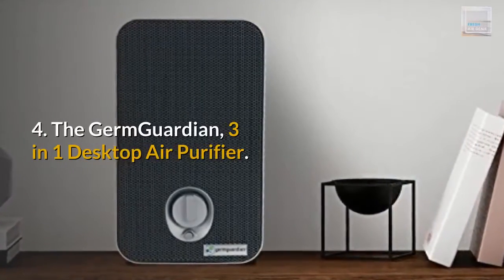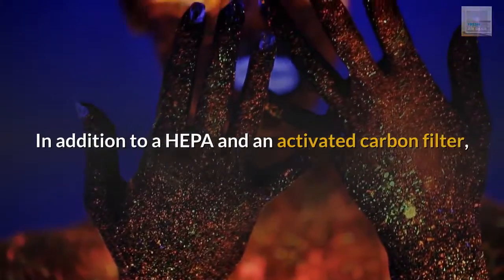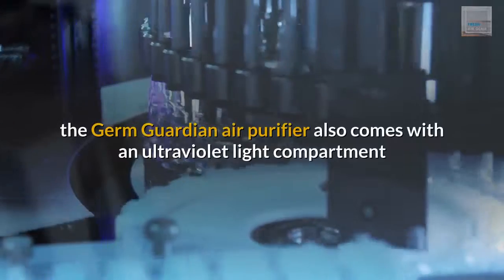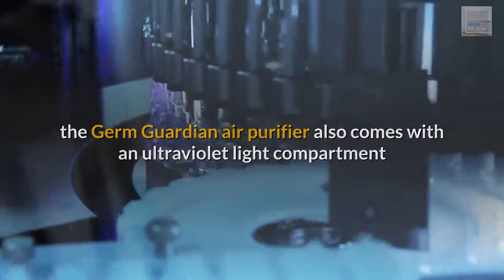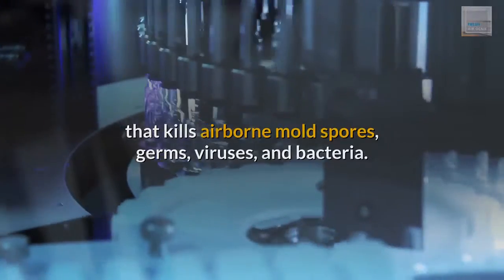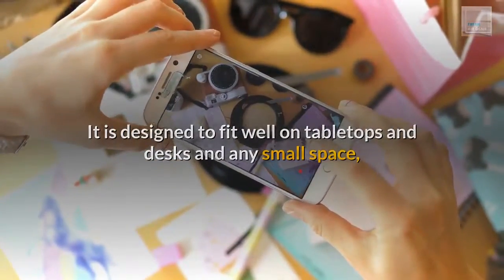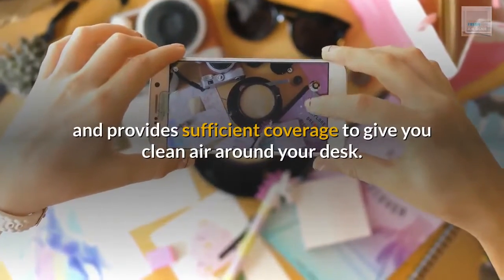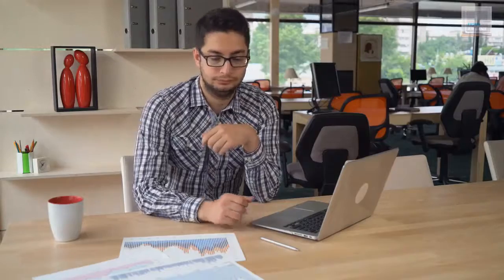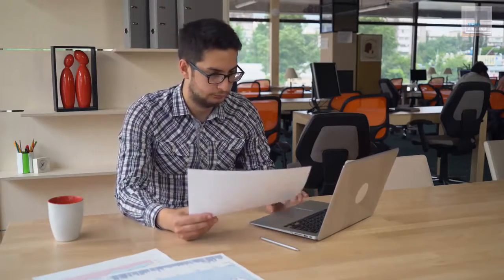Number 4: The GermGuardian 3-in-1 Desktop Air Purifier. In addition to a HEPA and an activated carbon filter, the GermGuardian Air Purifier also comes with an ultraviolet light compartment that kills airborne mold spores, germs, viruses, and bacteria. It is designed to fit well on tabletops and desks in any small space, and provides sufficient coverage to give you clean air around your desk. The only thing missing with the GermGuardian Desktop Air Purifier is additional smart features beyond filter change warnings.